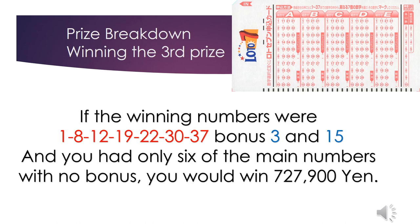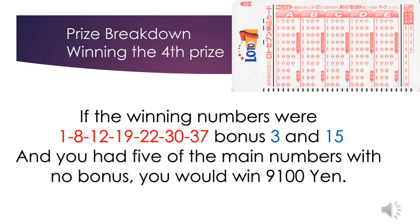The fourth prize: if the winning numbers were 1, 8, 12, 19, 22, 30, 37, with bonus numbers 3 and 15, and you had five of the main numbers, you would win 9,100 yen.